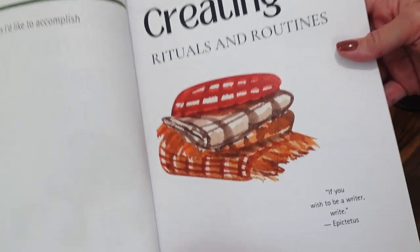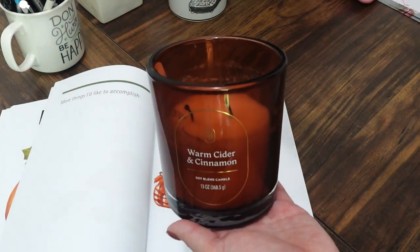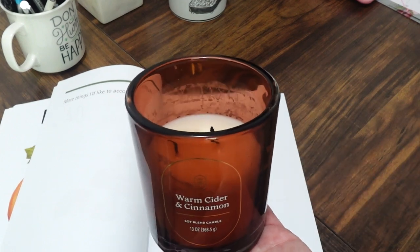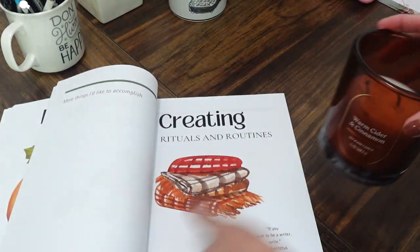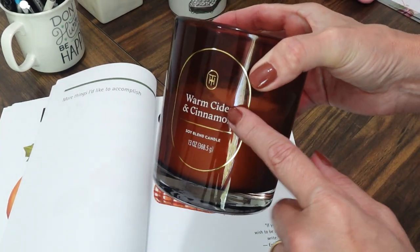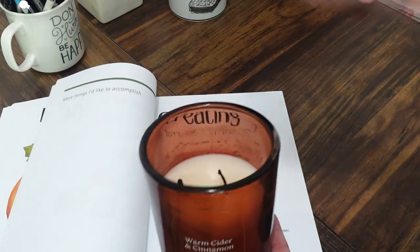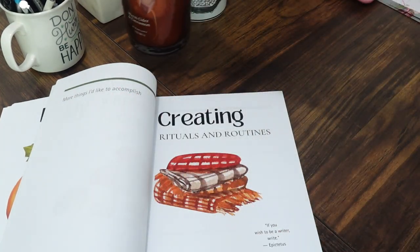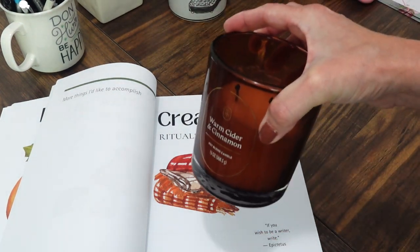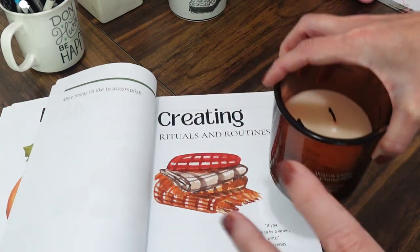Next is creating rituals and routines, and I love this section. Just last week I went back to my completed book companion journal and realized one of the things I always did was light a candle. The minute I lit it and the scent filled my room, I instantly got inspired to write.